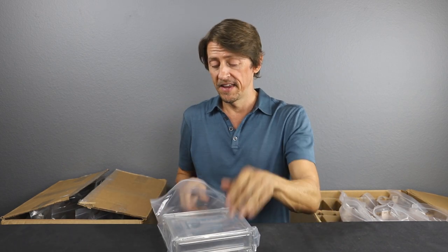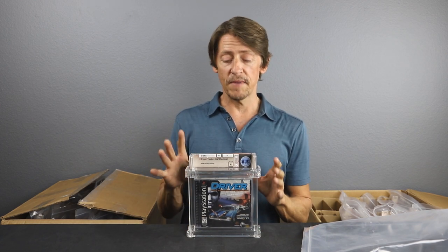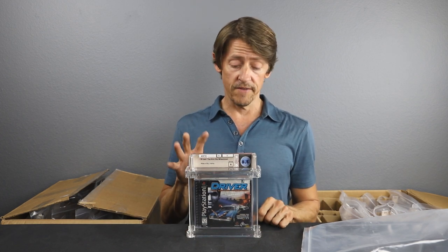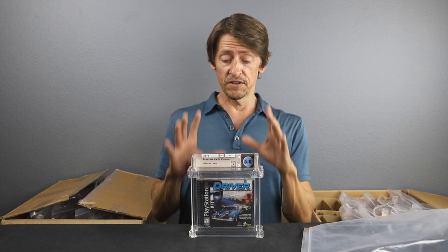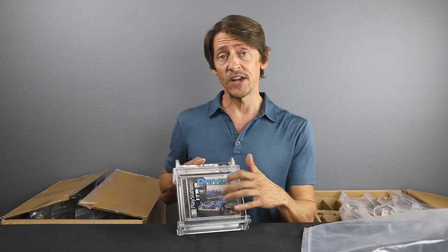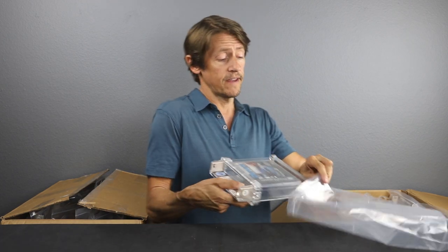Another PlayStation game — Driver, an 8.5 A. This is during the era of all the driver games; this came out in 1999, the first installment in the Driver franchise. Very popular game — hugely, critically successful when it came out, sold a million copies in 1999 alone. An 8.5 A is a decent grade for this game given how fragile these early jewel cases are. Very pleased with that grade — 8.5 A for Driver.